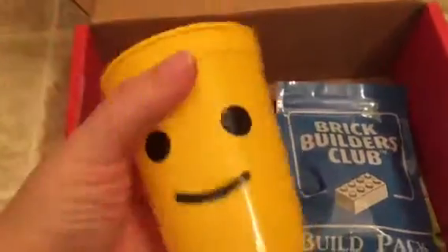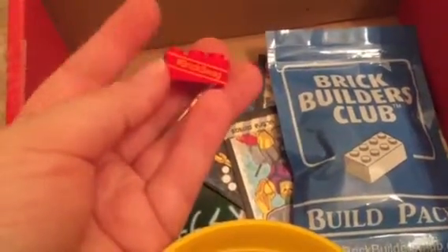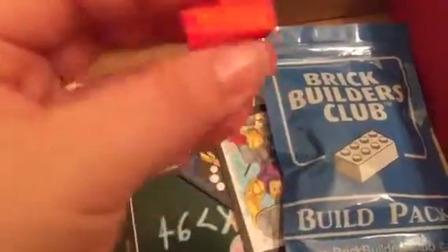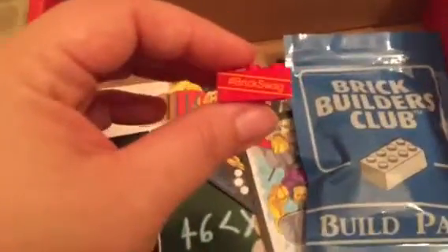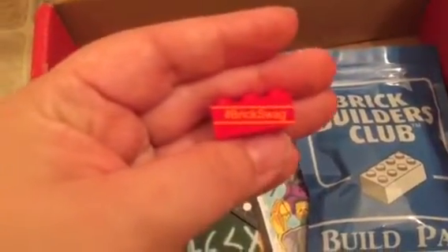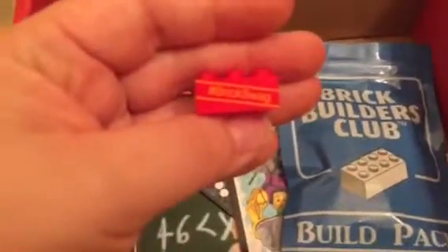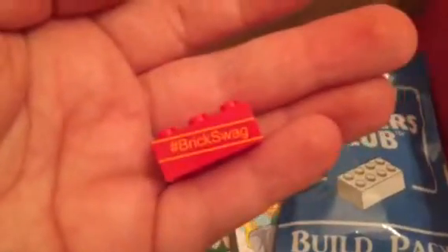There's a cup in here — look how cute this little cup! And there's a little brick. This is a hashtag BrickSwag piece — it's like a little signature thing they weave in there. I think that's such a neat little idea. It says hashtag right on it. That's really cute.